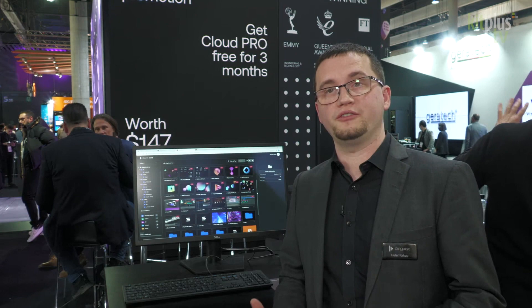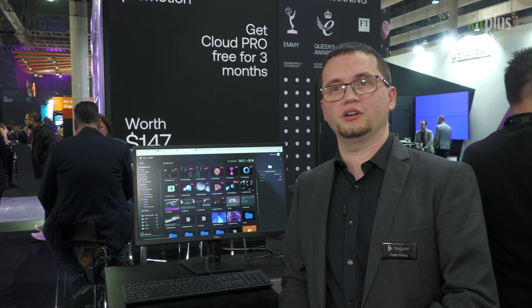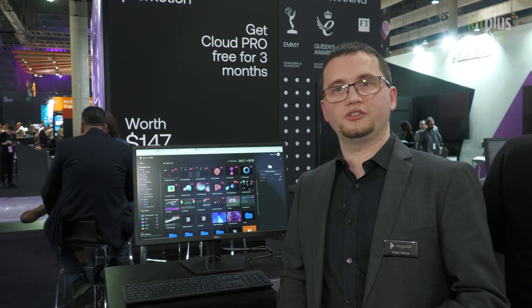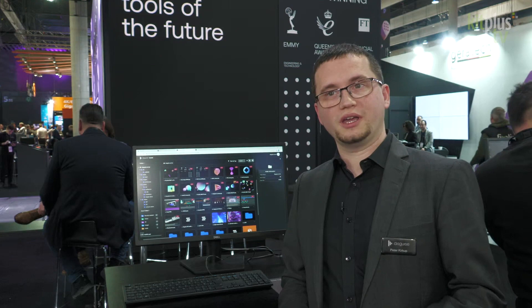We're also for the first time showcasing this share-to-preview workflow that allows you to bring your Disguise designer project up into the cloud as a 3D live pre-visualization. All of that's available, and at the show we're also offering an exclusive offer for people to sign up to the Disguise Cloud Pro accounts. Come along and learn more about that one.